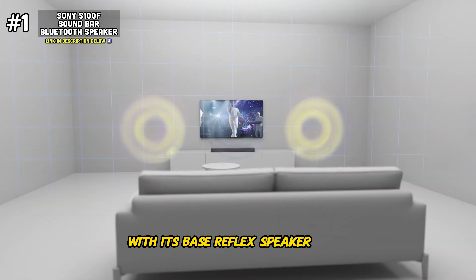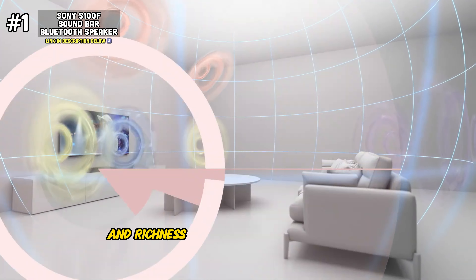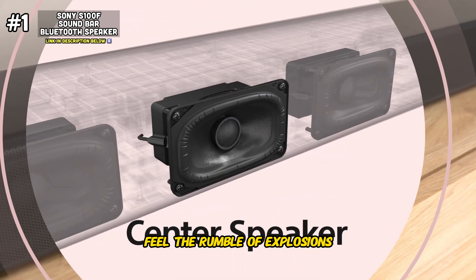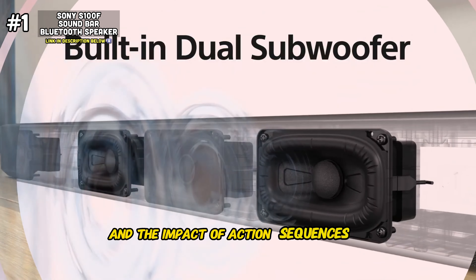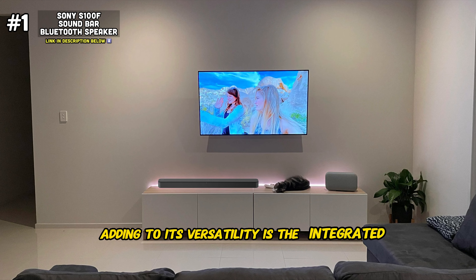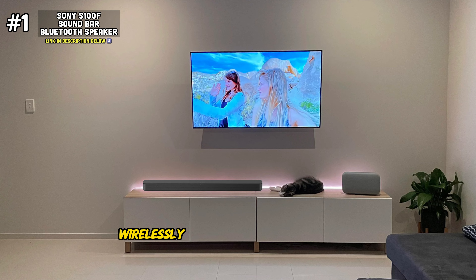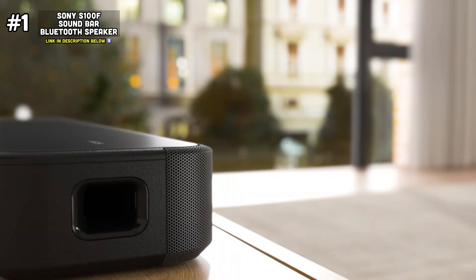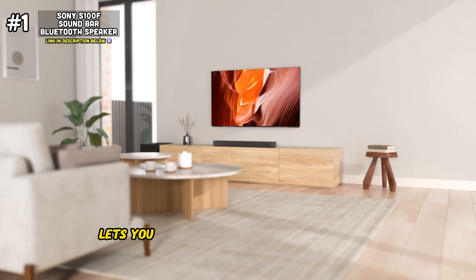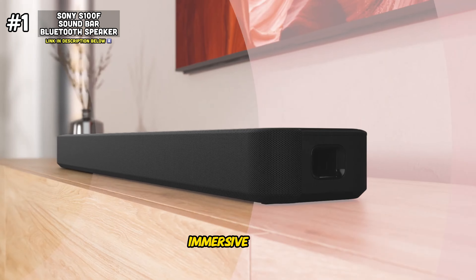With its bass reflex speaker design, this soundbar delivers deep, punchy bass that adds depth and richness to your favorite music and soundtracks. Feel the rumble of explosions, the thump of bass lines, and the impact of action sequences like never before. Adding to its versatility is the integrated Bluetooth connectivity, allowing you to easily stream music wirelessly from your smartphone or tablet. Whether you're hosting a party or just relaxing at home, the Sony S100F lets you enjoy your favorite playlists with ease, filling your living room with rich, immersive sound.